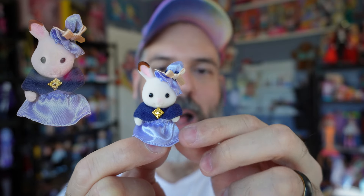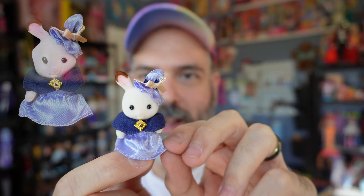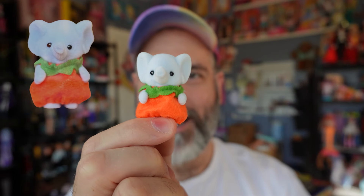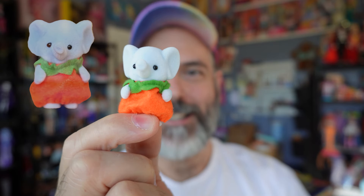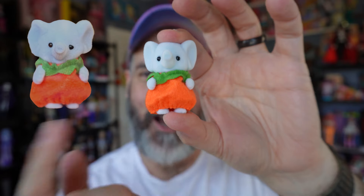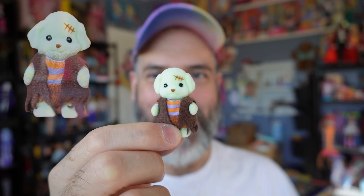Here we have our first costumed critter — I think she's supposed to be a witch, going by the hat. I love the fact that the hat is over top of one of her ears; I think that's really clever and cute. She's also wearing a shawl piece with a little piece of jewelry and a skirt. The one thing I always mention about Calico Critters is the quality of craftsmanship — there are always lots of little details and the fabrics are really nice. They definitely don't skimp on details.